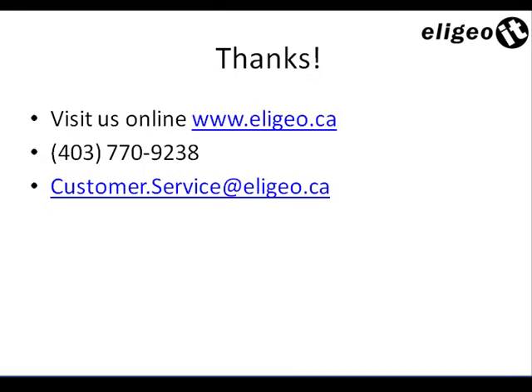That does it for our IBM Lotus Foundation server implementation review. If you have any further questions or are looking for additional information, visit us online at www.eligio.ca, give us a call at 403-770-9238, or shoot us an email at customer.service@eligio.ca. Thanks again for tuning in and we'll see you next time.